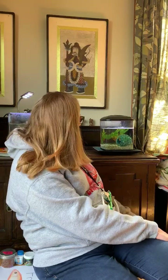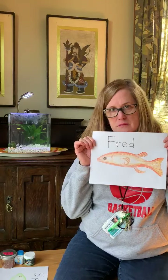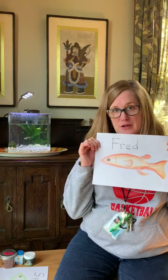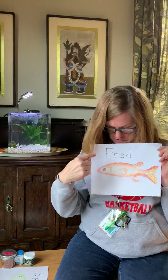He likes to blow bubbles to make the whole top of his tank all frothy and bubbly. This is a picture I drew of Fred. Do you guys remember Fred? I drew him big so you could see him because he's so small in real life. Fred.